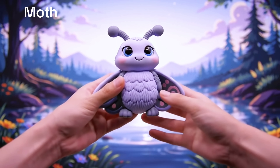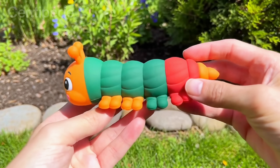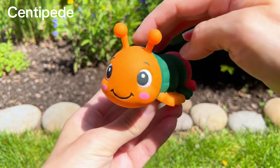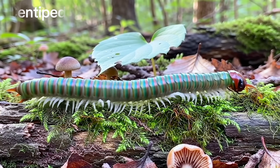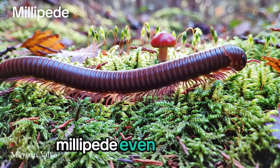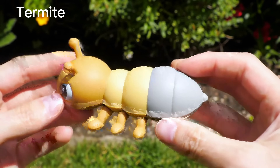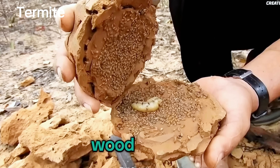Moth! Like a night-time butterfly. Centipede! So many legs! Millipede! Even more legs! Termite! Tiny wood chewer.